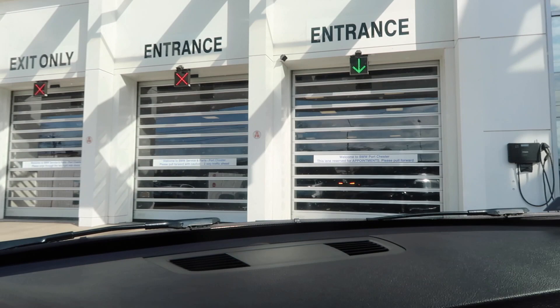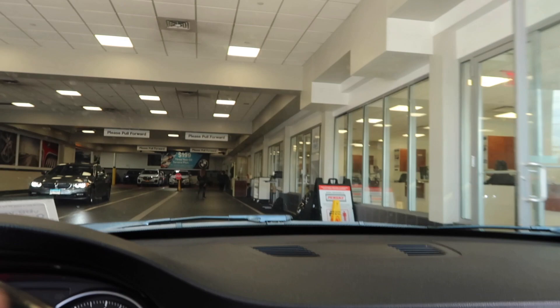Alright guys, we're heading in. I'm gonna go in and talk to them. I'm not sure if they like me recording inside, so let me get everything situated and I'll talk to you guys when I come back out.